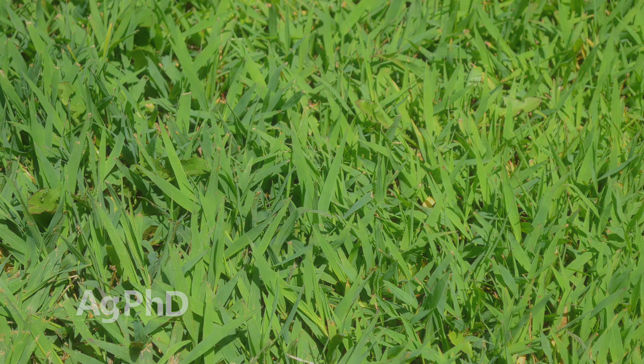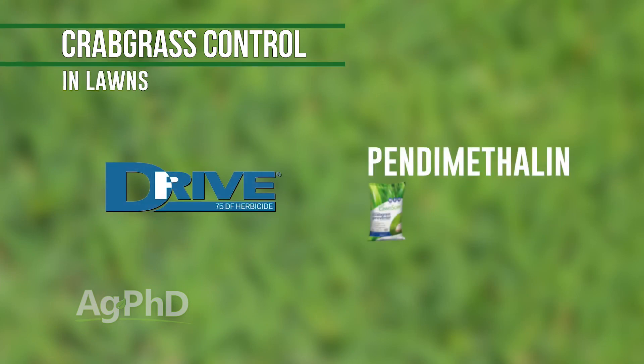In lawns, in terms of weed control products you could use, the two most common ones: I already mentioned Drive; the other one would be pendimethalin. That's one that doesn't have contact activity, so you've got to put that out early — a lot of times it's done with that early fertilizer application.